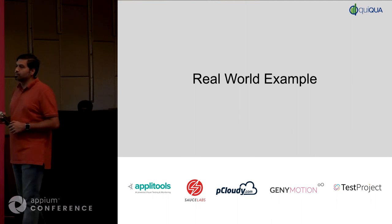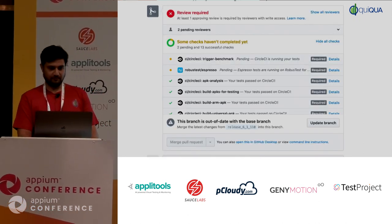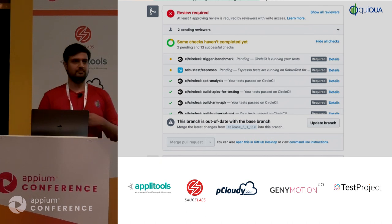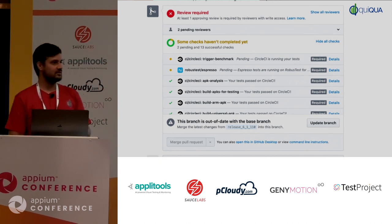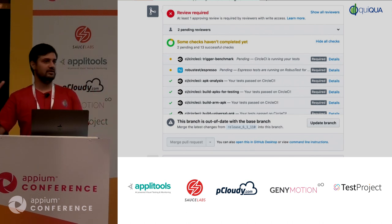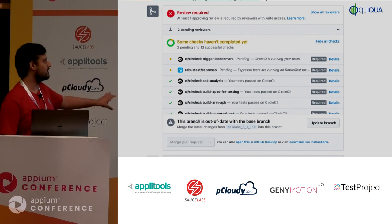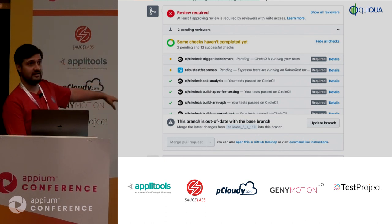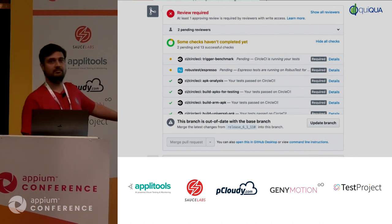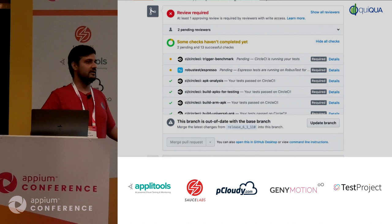Thanks, Naresh. I'd like to start with a real-world example that we implemented at Hike. CI starts whenever a developer pushes code to your version control system. As soon as you make a commit to the main branch or raise a PR, there's a webhook that sends a ping to your CI system. All the stages running on the CI system are displayed on your version control — specifically Git. You can see the number of checks running on the PR along with their status.